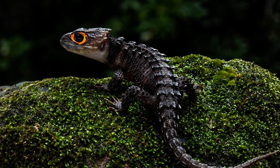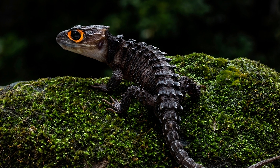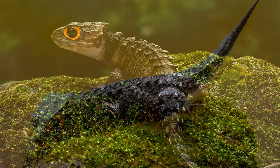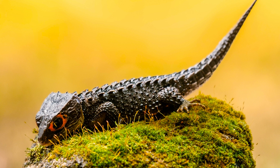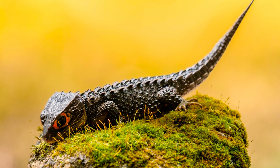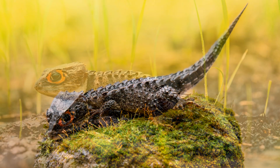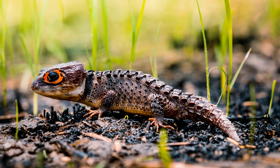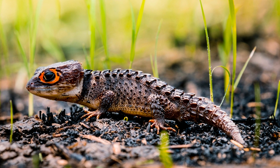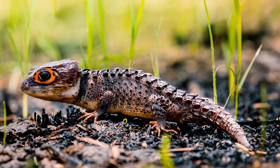Crocodile skinks are a fascinating and enigmatic group of reptiles that have captured the imagination of herpetology enthusiasts and researchers alike. These small, lizard-like creatures belong to the family Scincidae and are renowned for their striking appearance, distinctive behavior, and unique habitat preferences. In this video, we delve into the intricate details of crocodile skinks, exploring their taxonomy, physical characteristics, habitat, behavior, and conservation status.